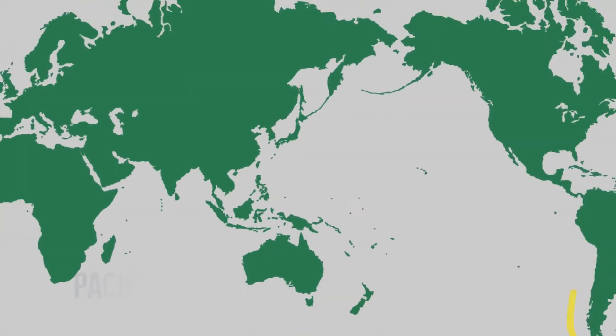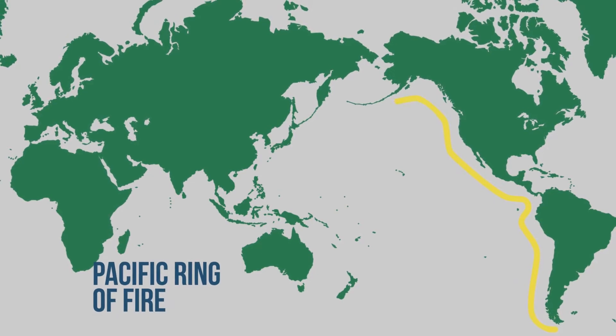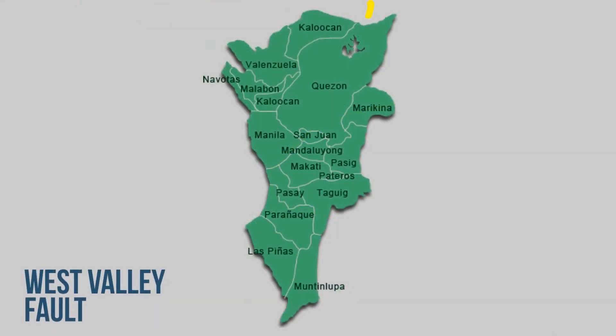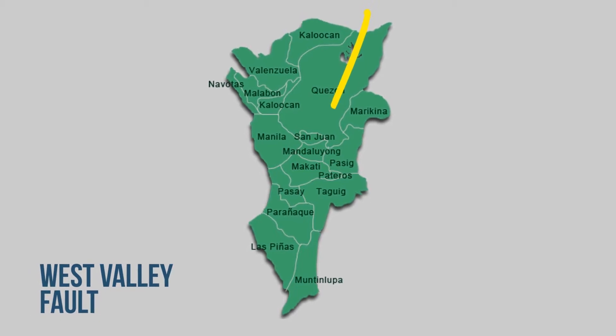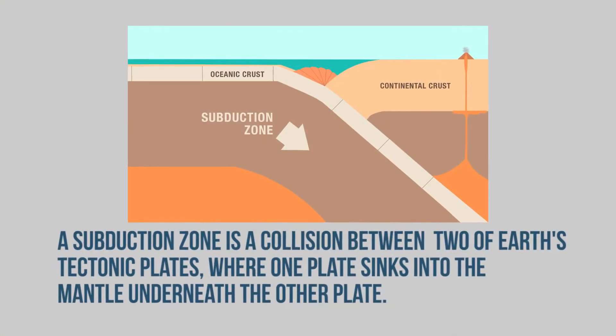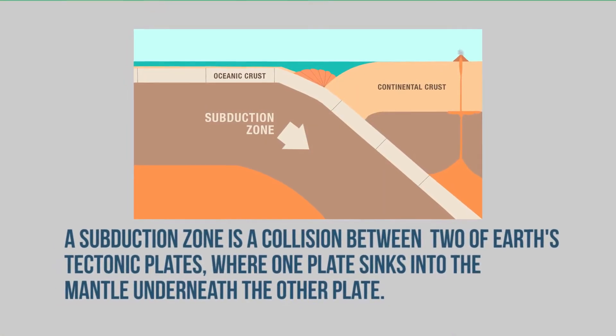The Philippines in general is a high seismic region. It's part of the ring of fire. In addition, it's very active from typhoons and high winds. The West Valley Fault runs through Metro Manila and it is seismically active. But in addition to that, there are many other earthquake hazards that are nearby, including the subduction zone further out in the ocean.